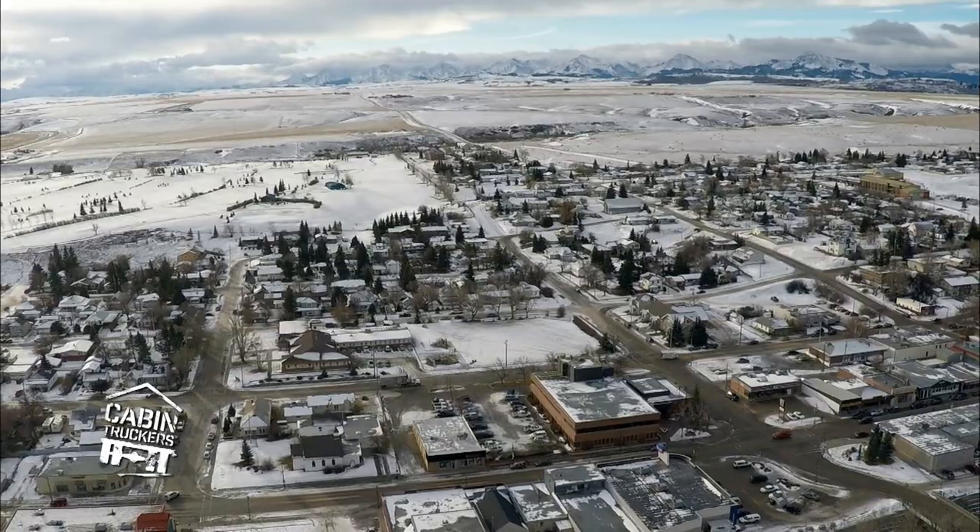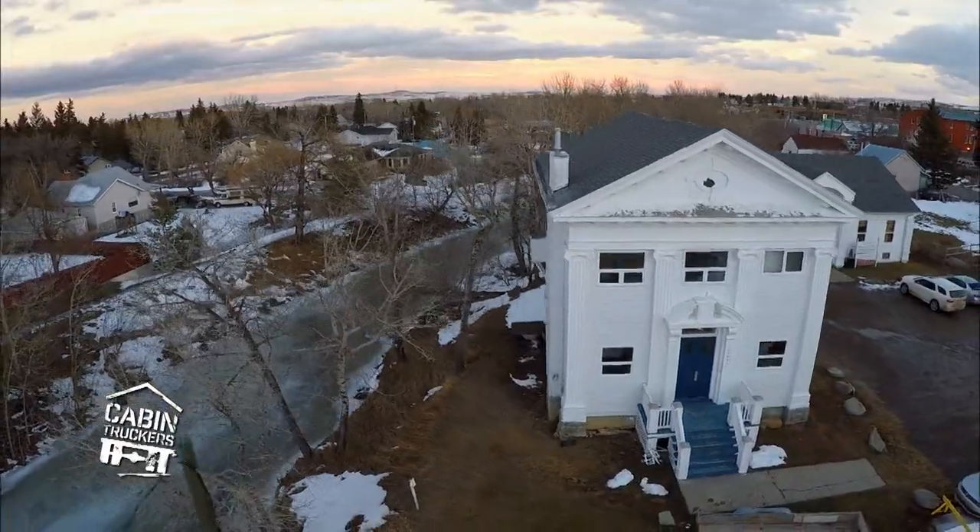In the shadow of the Rocky Mountains, Wade's crew is moving a huge historic bank.